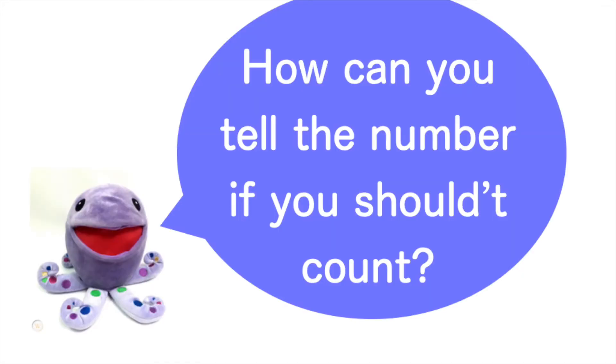Say, how many dots you see? Try not to count. How can you tell the number if you shouldn't count?